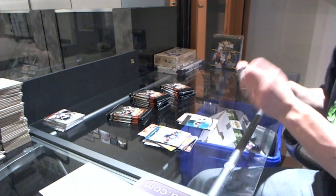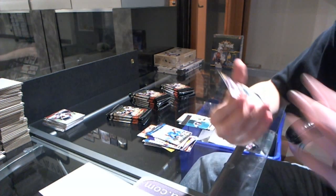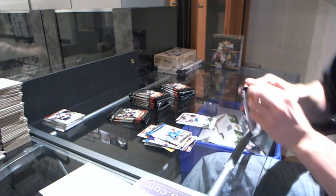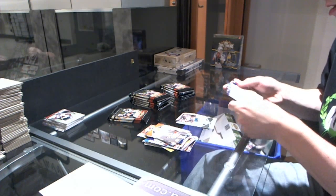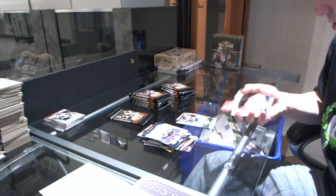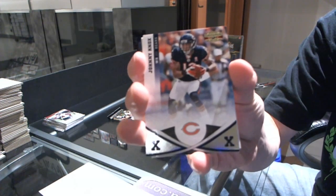I literally cannot open 2011 without hitting Ball — this is getting depressing. We got an X-Parallel number to 250 Silver for the Eagles — Asante Samuel. Seriously, the Ball haunts are ridiculous.